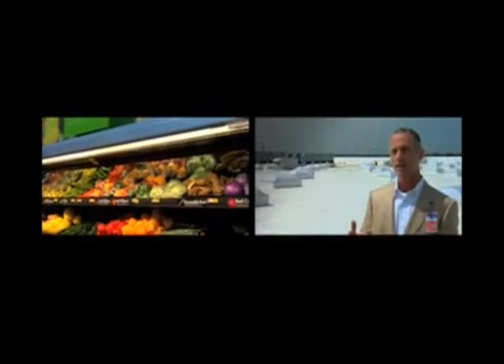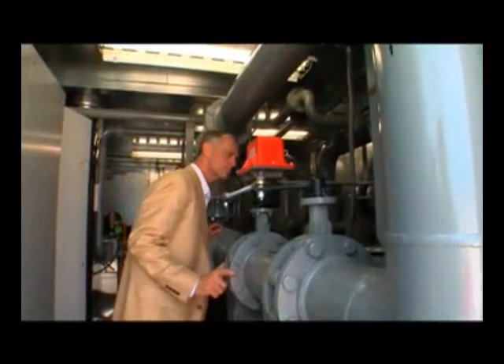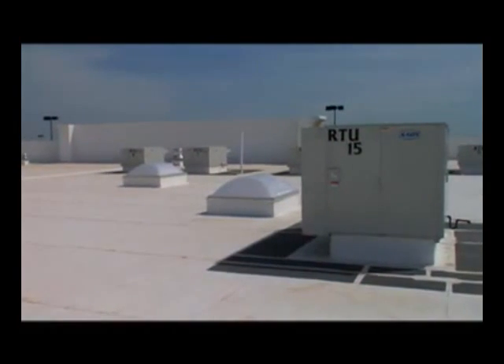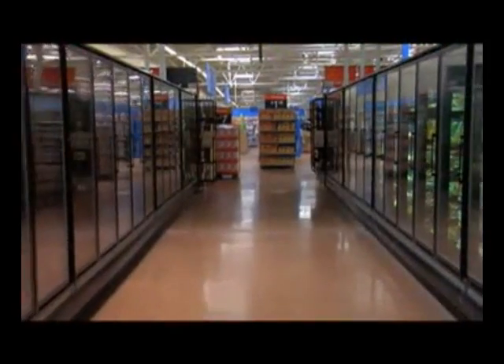That energy stream perhaps started with refrigeration and may end up with heating. The refrigeration units down in the floor, as they collect heat from the product, it's pumped up to the central pumping system and then is either rejected outside on warmer days, or if there's a demand in the building, it's recirculated to the various rooftop units that we see here and put right back into the store.